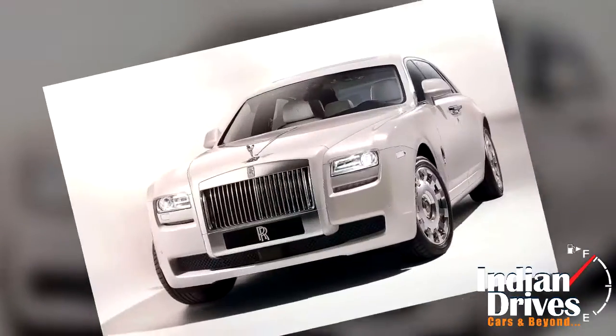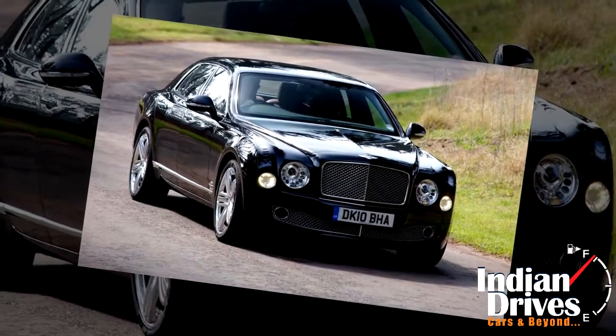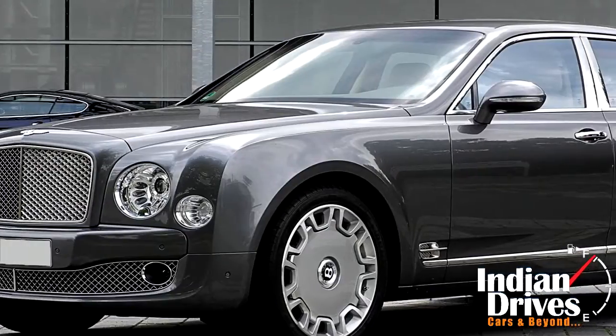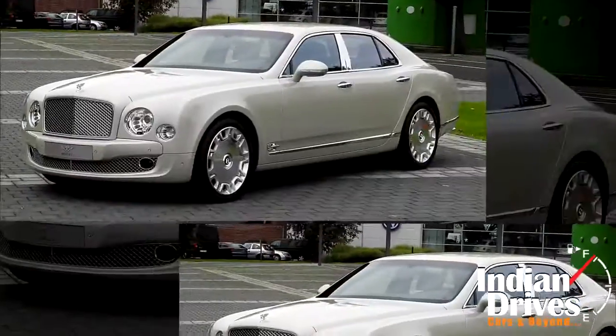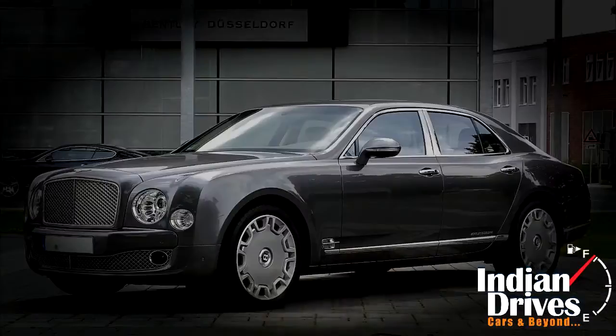On terms of exclusivity they offer, Bentley is a direct rival to Rolls-Royce. The flagship Mulsanne stands head to head with the Phantom but also focuses on powerful self-drivability with ample luxury.